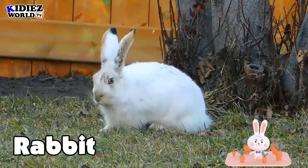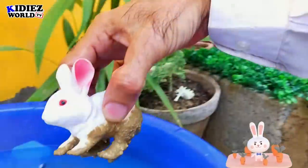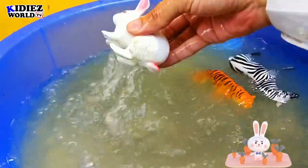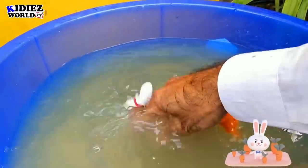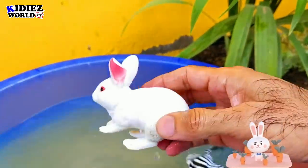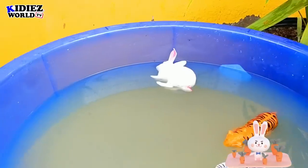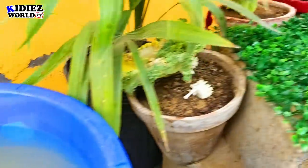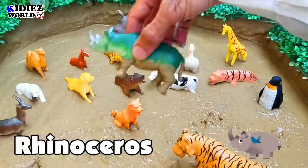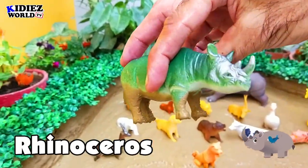People do take care of rabbits on the farm, so rabbit is a farm animal as well. The next one is rhinoceros. Rhinoceros is a wild animal; you can also see them in the zoo.